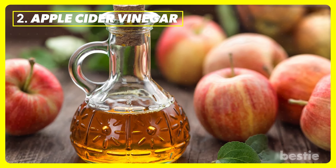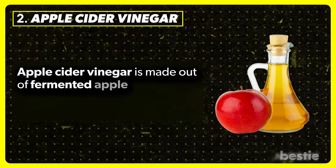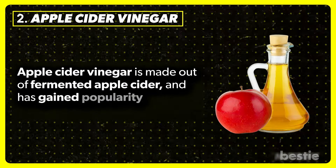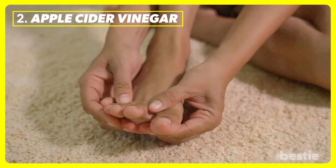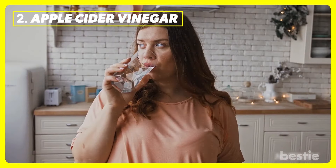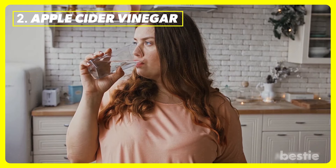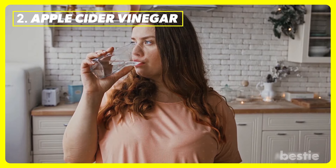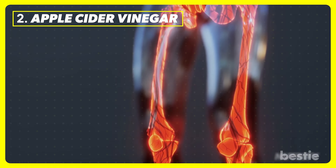Apple cider vinegar is made from fermented apple cider and has gained popularity for its medicinal properties. If you have chronic levels of uric acid, then drinking one glass of water with a couple of drops of apple cider vinegar two or three times a day will dilute the formation of uric acid crystals between joints.